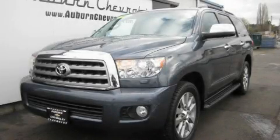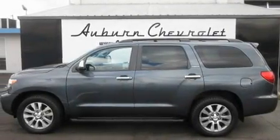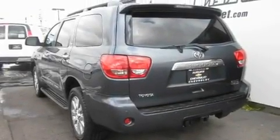This is a 2008 Toyota Sequoia, a big SUV for big fun. It features a 5.7-liter, eight-cylinder engine, an automatic transmission, and four-wheel drive.